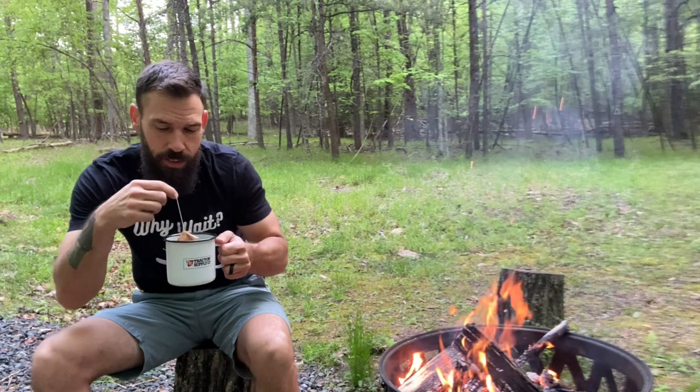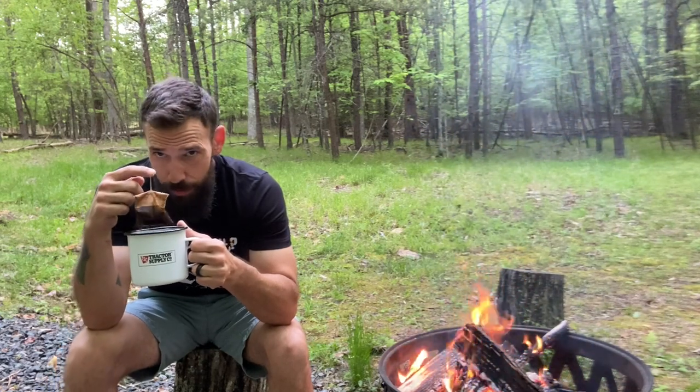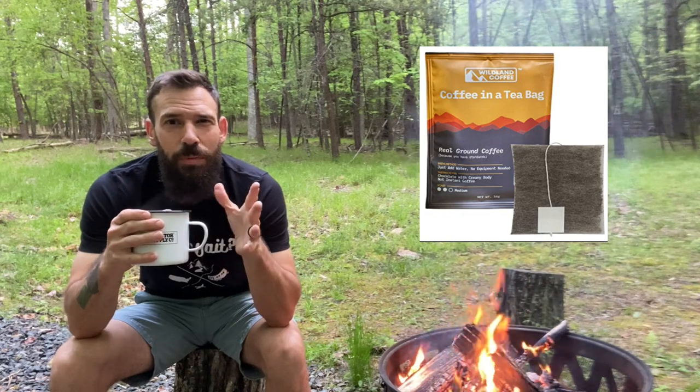Pretty good night last night sleeping in the tent — very comfortable bed. Got my Wildland Coffee here by the fire. A lot of you who follow the channel or our Instagram know we work with Wildland Coffee — we're ambassadors for them. A lot of people ask about it. It's coffee in a tea bag, kind of geared towards hikers and campers — a convenient coffee you can take anywhere. And yes, it really does taste good — it's not instant coffee.